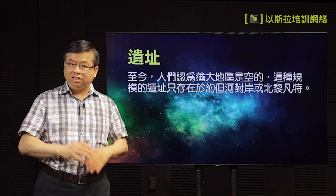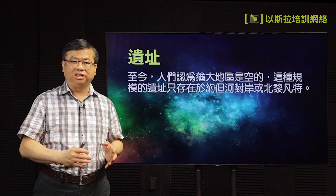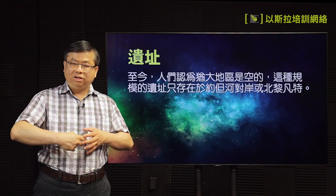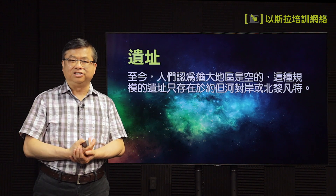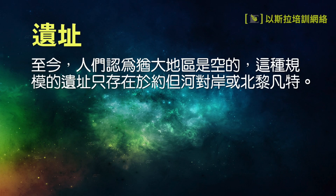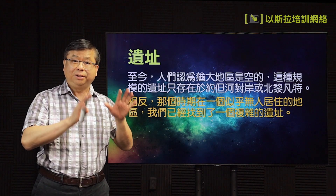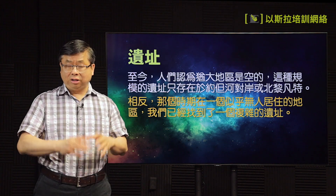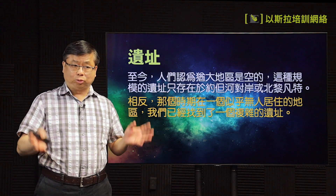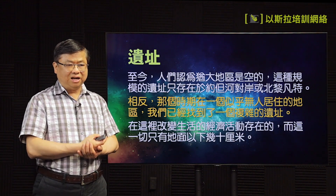以前都是空的，没有很多人曾经住过，住在一起的城更没有。如果有那么大范围的一个城，就只能住在约旦河的对岸，约旦那一边，还有那个叙利亚的南边才找到。相反，现在那一些地方没有找到那么大的，反而在这个都认为没有很多人住的地方，找到一个很复杂的遗址。